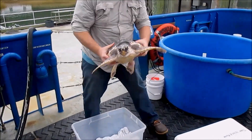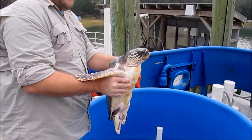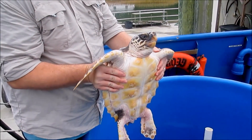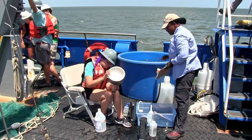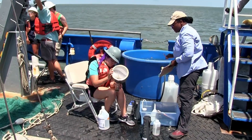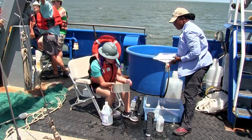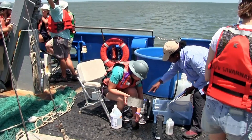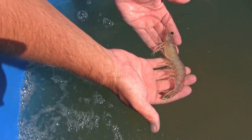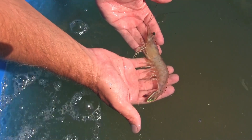With seven crew members and the capacity to host up to 16 scientists, the vessel is well-suited for large-scale scientific missions. The vessel normally conducts round-the-clock operations and can spend up to 25 days at sea before a necessary port call to refuel and provision. Annually, the RV Savannah spends an average of 150 days at sea.